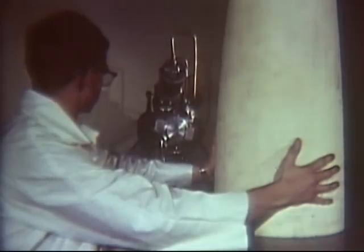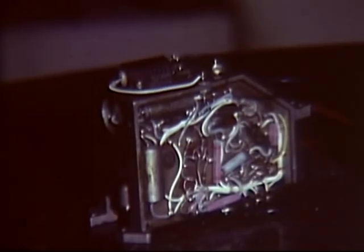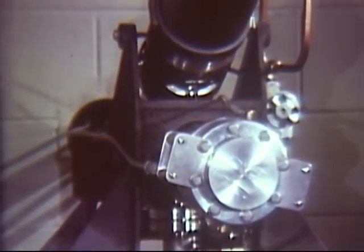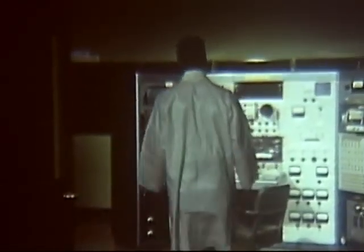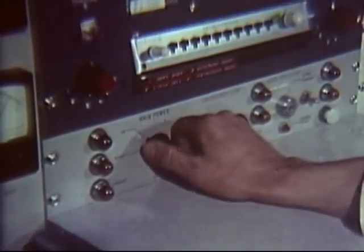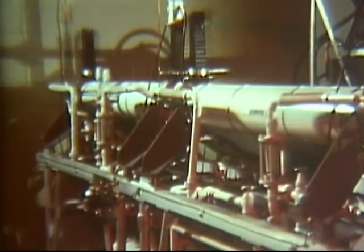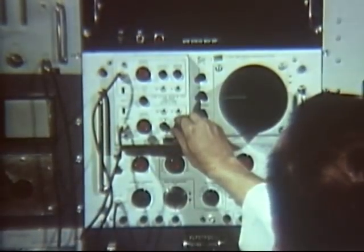Here preparations are made for a test in the linear accelerator exposure chamber. This item, a missile component, will be subjected to a dose rate of 10 to the 9th power roentgens per second. At this console, the accelerator is operated in either single-pulse mode or at ten pulses per second. The pulse width is continuously variable between twenty nanoseconds and ten microseconds. The twenty nanosecond minimum pulse width assures good reproduction of the fission weapon gamma spike.